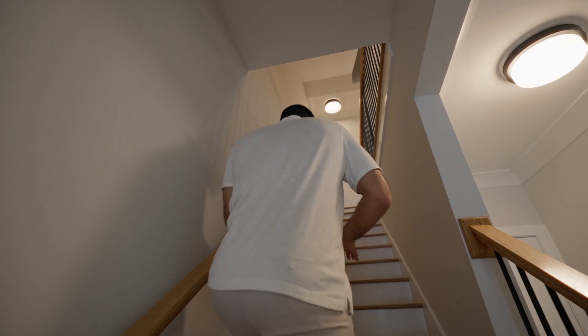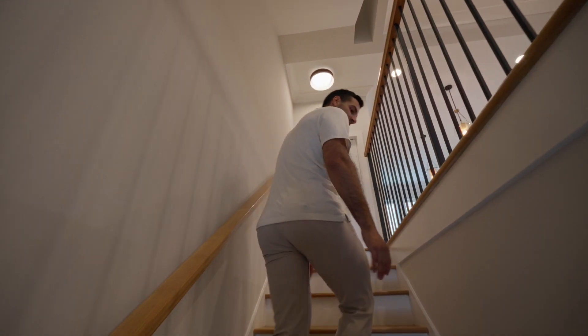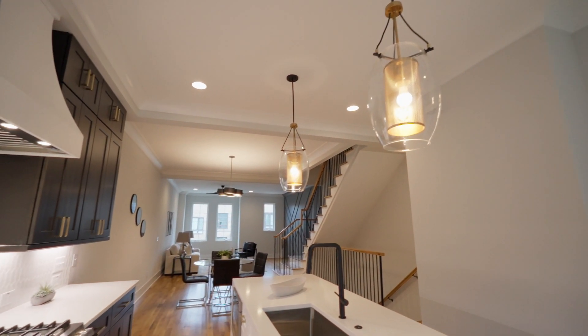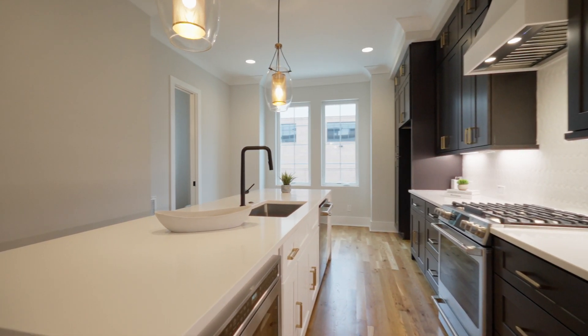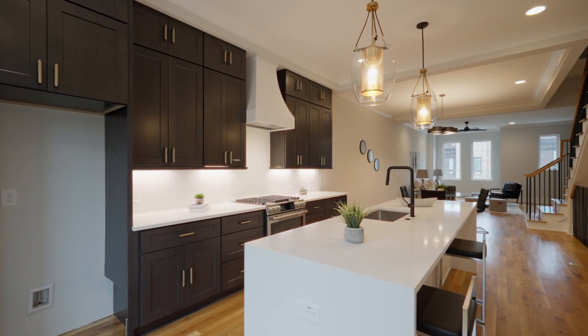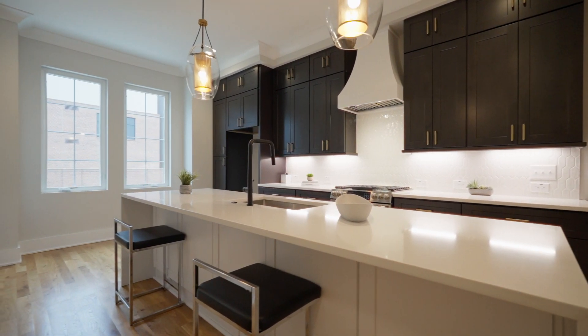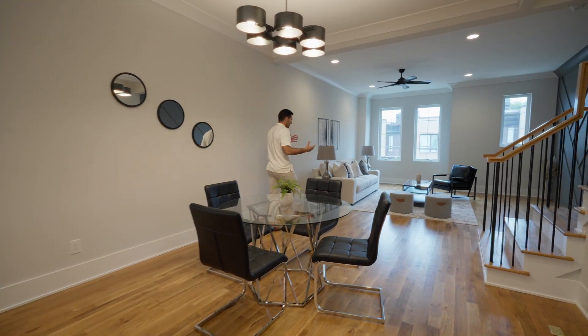You can see the hardwoods on the stairs as well, which looks absolutely great. I think this is my favorite color scheme they have. Here on the main floor you have your beautiful kitchen with custom cabinetry. Look at this backsplash — this is a very inviting environment. The ceiling height is absolutely perfect.